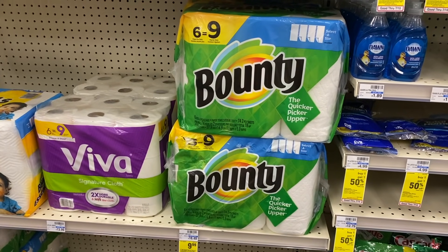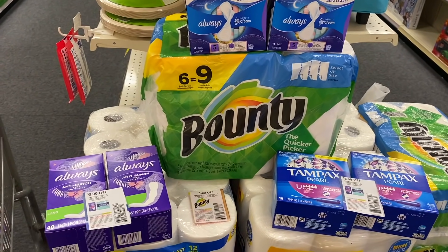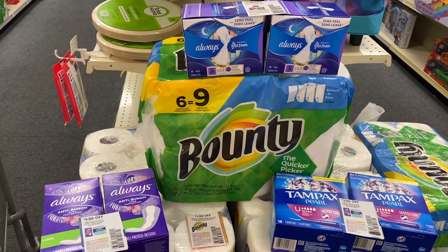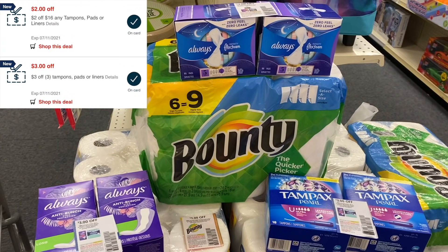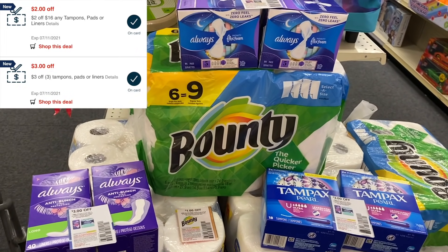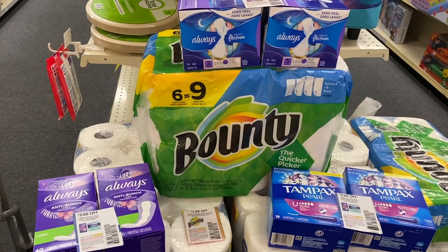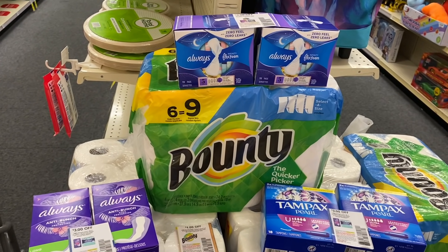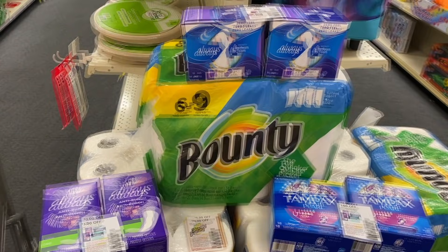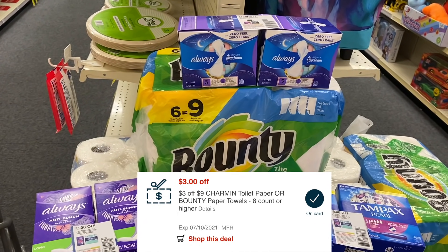To complete my Spend $30 deal, I'm also grabbing some Bounty, on sale for $9.99, with a $1 off paper coupon. So my complete Spend $30 Get Back $10 deal has six feminine care products — two liners, two Tampax packs, and two Always — plus the Bounty, totaling $33.99. I have $3 digital coupons for all the feminine care, plus $3 paper coupons and a $3 off three CRT and a $2 off 16 CRT for the Bounty. After all coupon savings I'll pay $9.99 and get back a $10 Extra Buck, making this deal absolutely free. If I had grabbed Charmin instead of Bounty, this could have been a $3 money maker using my $3 off nine Bounty and Charmin CRT.